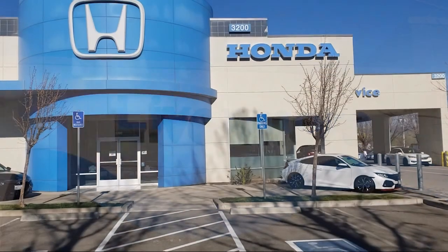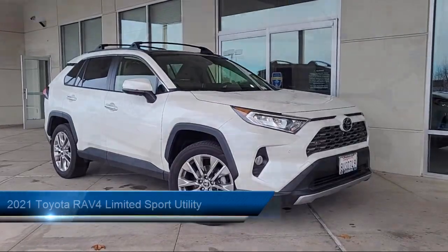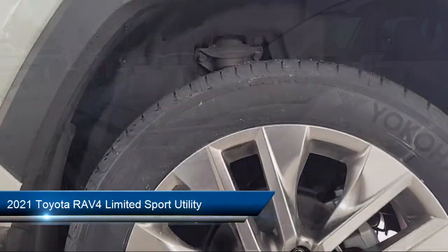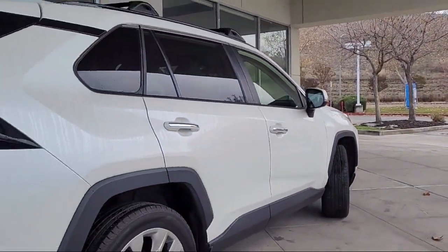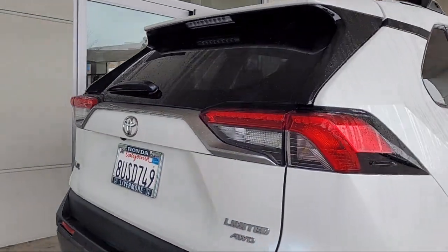Welcome to Livermore Honda, and here's a look at one of our great vehicles for sale. It comes equipped with navigation, premium JBL audio system with dynamic navigation, homelink, soft-tech seat trim, keyless entry, and Apple CarPlay and Android Auto.